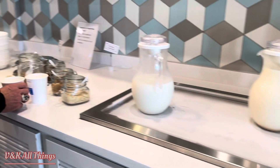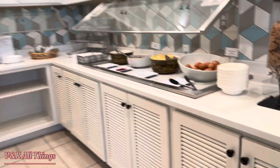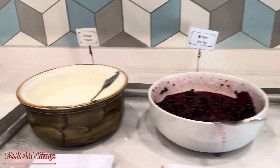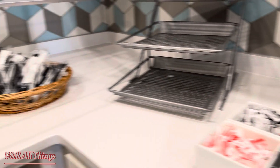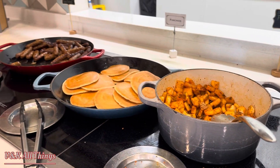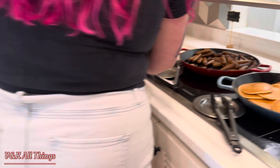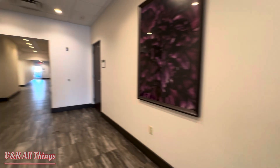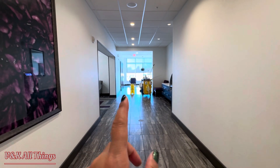This is breakfast at the Hyatt. They have an ATM on site too. It looks like there's more seating area here, and that leads to the breakfast area.